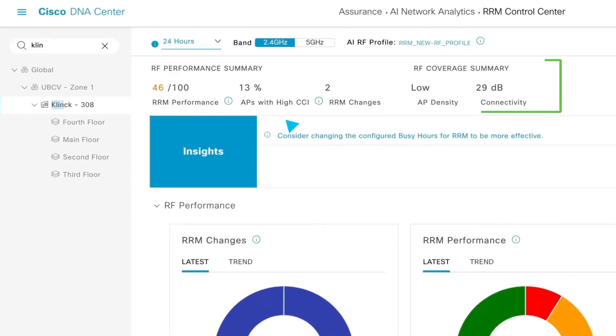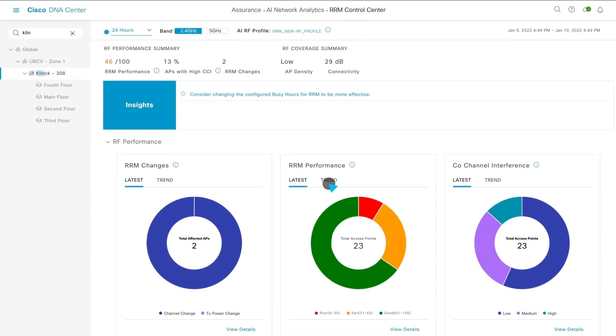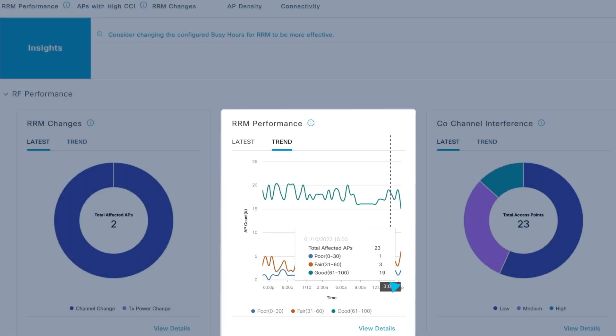Here you can see the overall radio performance summary is only 46 out of 100, and 13% of the devices are experiencing poor performance. This graph shows that the poor performance is from 6am through most of the day.